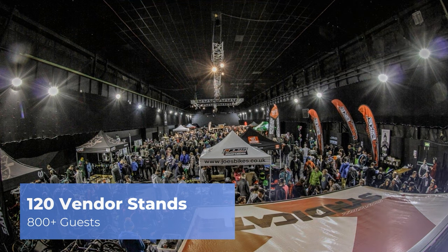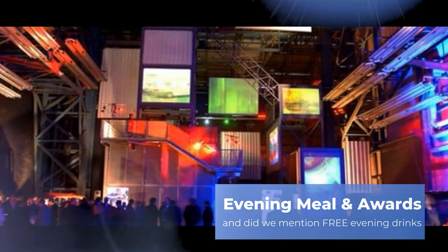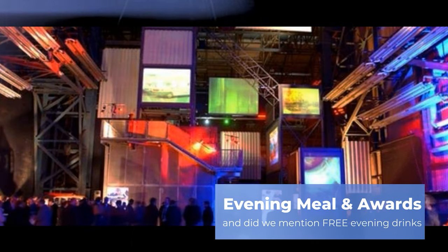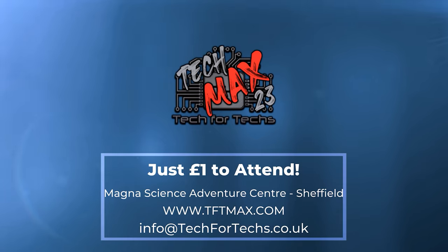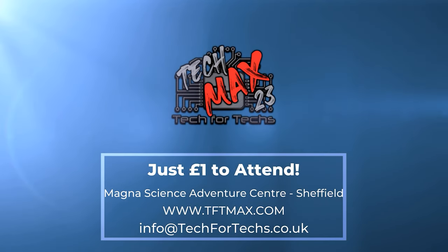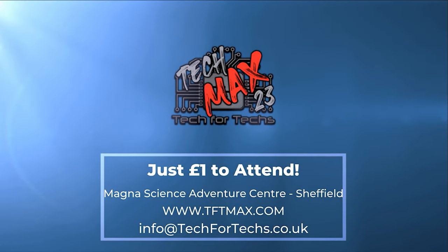This event will be over four times larger than last year's event, and this year's event will incorporate a live tech awards, dedicated meeting rooms, demo and interactive areas, and up to 800 other techs just like you. Get registered now at tftmax.com.